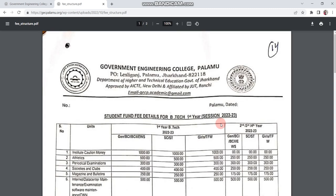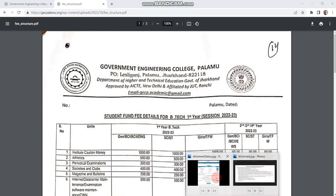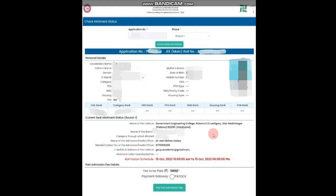The next question is when you have to take admission and what documents you need. Hopefully you have downloaded your allotment letter. If you check your allotment status, the details will show you which college you are allotted. Until you pay and download the allotment letter, you won't see the full admission details.